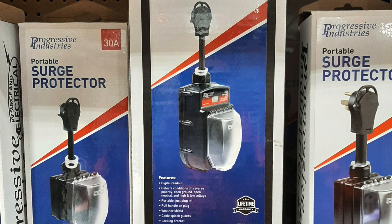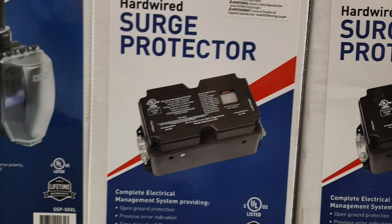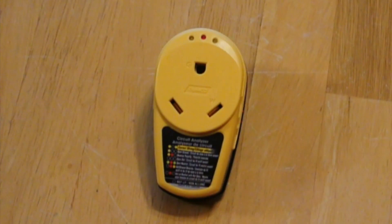We compared a Progressive Industries portable EMS PT30X to an EMS HW30C. Manufacturers may call their EMS systems surge suppressors even though they have an EMS function. There are also surge suppressors that do not have the EMS function, so make sure you differentiate between the two.